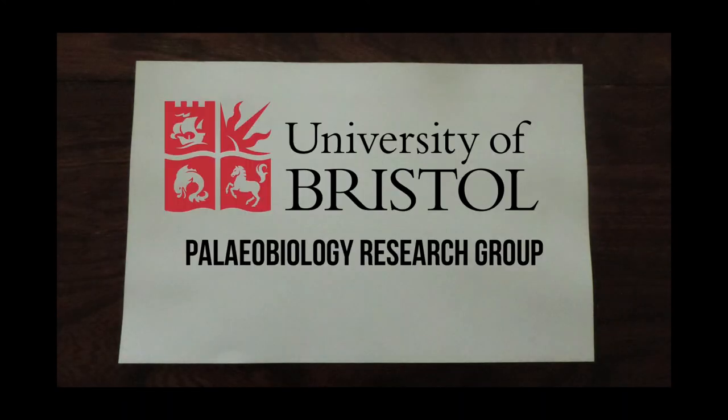This has been a very brief overview of just three of the recent discoveries coming out of the University of Bristol master's program. We hope you enjoyed, and thank you for watching!